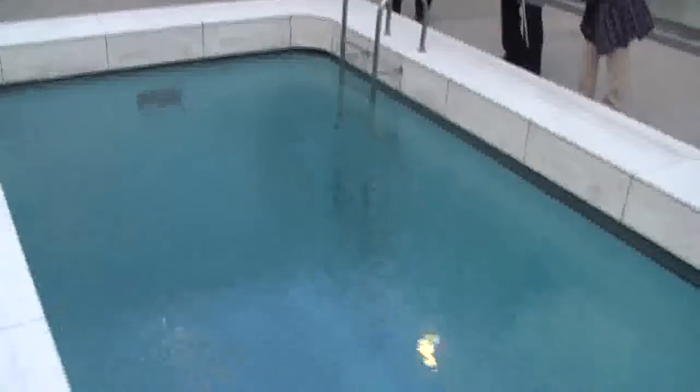The dope thing about the swimming pool is that it's actually only about a foot deep. It cuts off with glass, and underneath it are spaces. Even the ladder goes down. It's pretty sick.